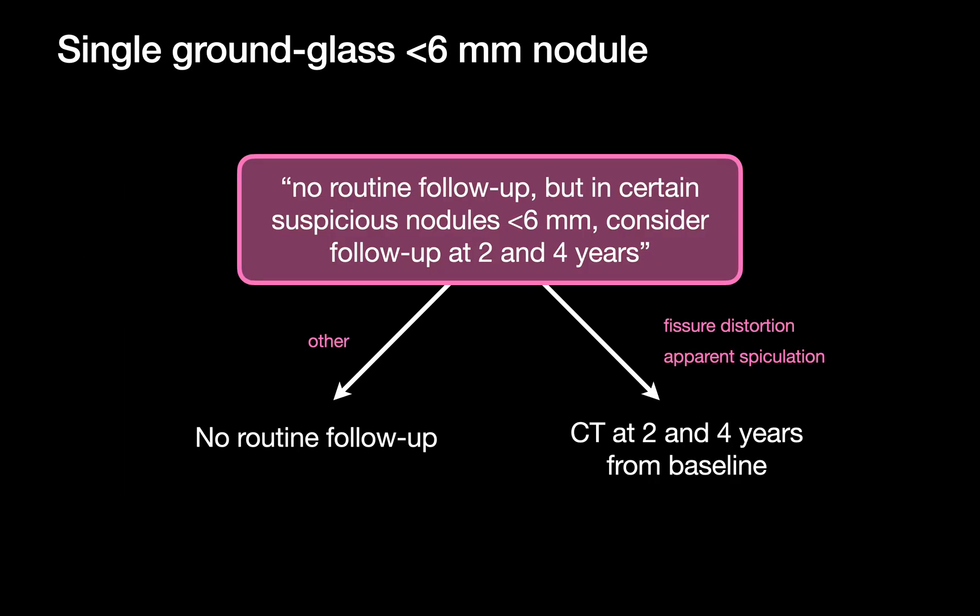But there are two morphologic red flags that flip the switch to surveillance at 2 and 4 years. The first is fissure dislocation or retraction — that's when a tiny ground-glass nodule seems to tug or bow a nearby fissure. The second is apparent spiculation. But this isn't spiculation in the classic solid nodule sense. What we're actually referring to are faint linear opacities — tiny vessels or septa in the surrounding lung being pulled in towards the ground-glass nodule, almost like matter sliding into a little black hole. The term 'spiculation' in this context is technically a surrogate shorthand.